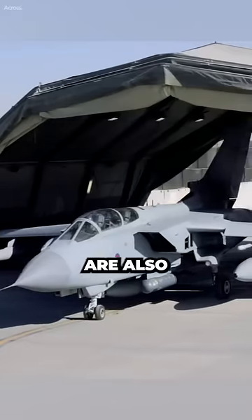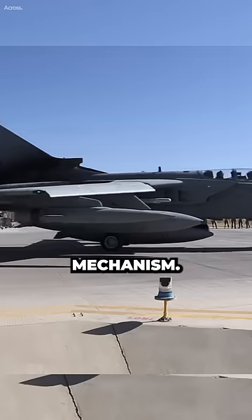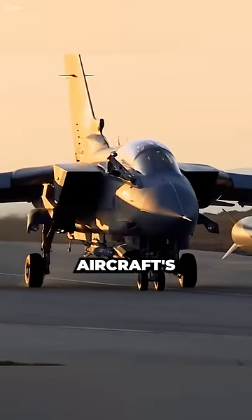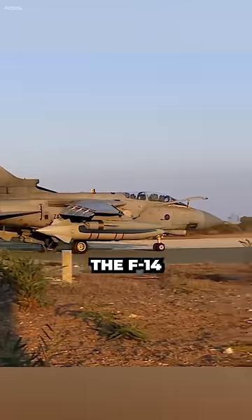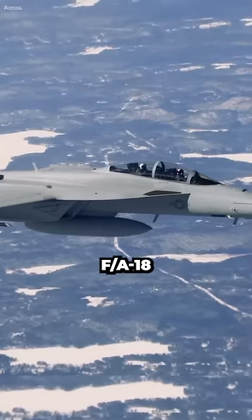Variable sweep wing aircraft are also heavier than fixed wing aircraft due to the additional weight of the wing mechanism. This can reduce the aircraft's payload and range. For example, the F-14 Tomcat had a lower payload capacity than its fixed wing counterpart, the F/A-18 Hornet.